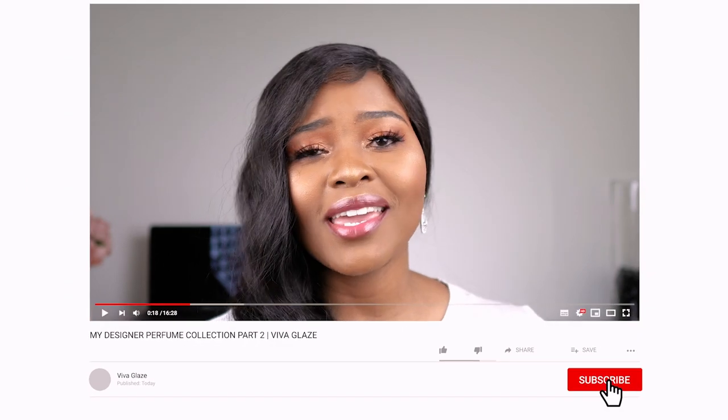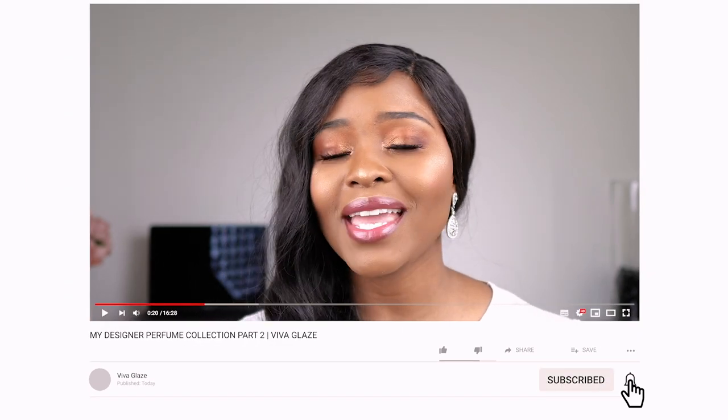Hello and welcome to my channel. I am Viva Glaze. If you're new here, please consider subscribing and hitting that notification bell right next to it.